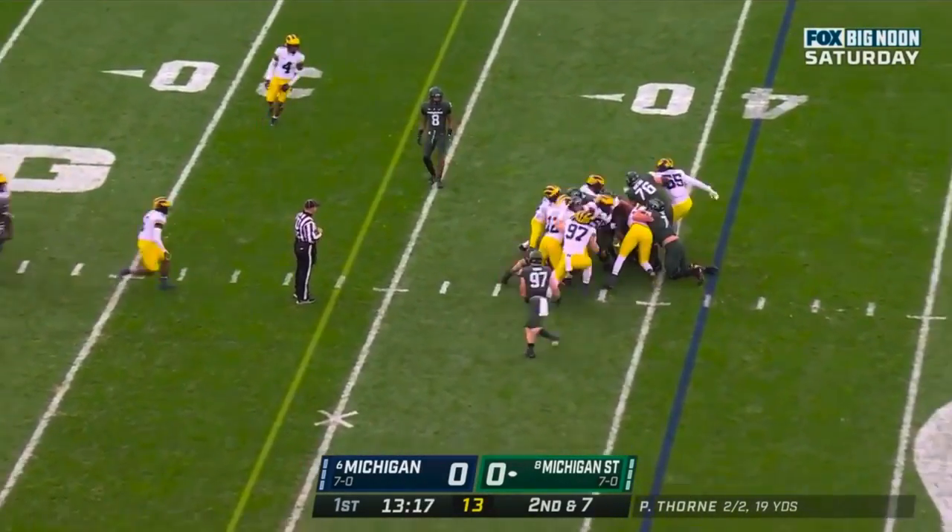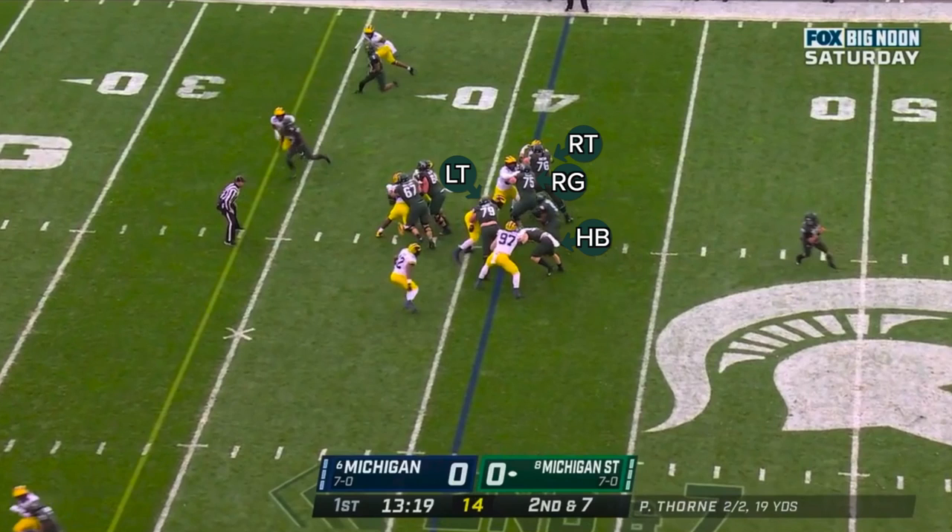If we roll this back one more time, we can see that that guy isn't the only person responsible for blocking his man one-on-one, and this really shows the benefits of Michigan's strategy. The Spartans do have that one double-team on the nose tackle, but everybody else is singled up across the board. Michigan State's offensive line battled, and the Wolverines didn't win all of these matchups all of the time, but when you create this many one-on-ones, you radically increase the chances that at least one of those defenders will be able to win — and that was really the story of the first half.